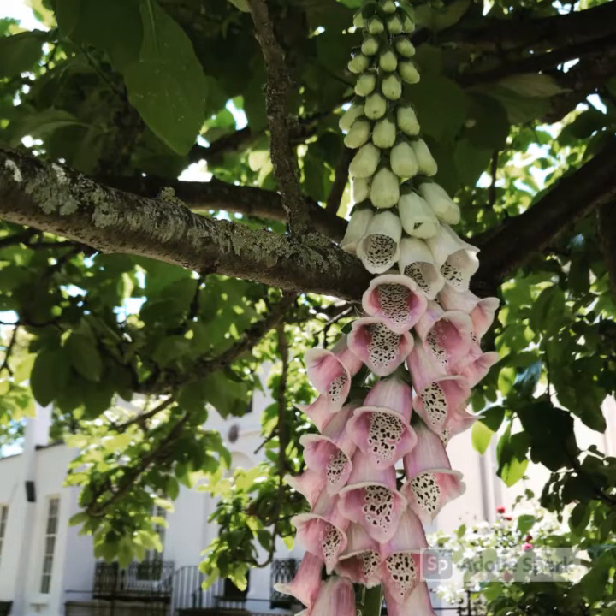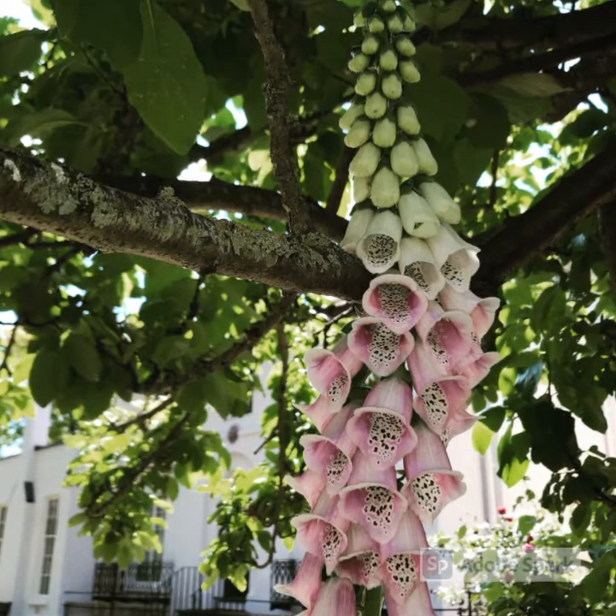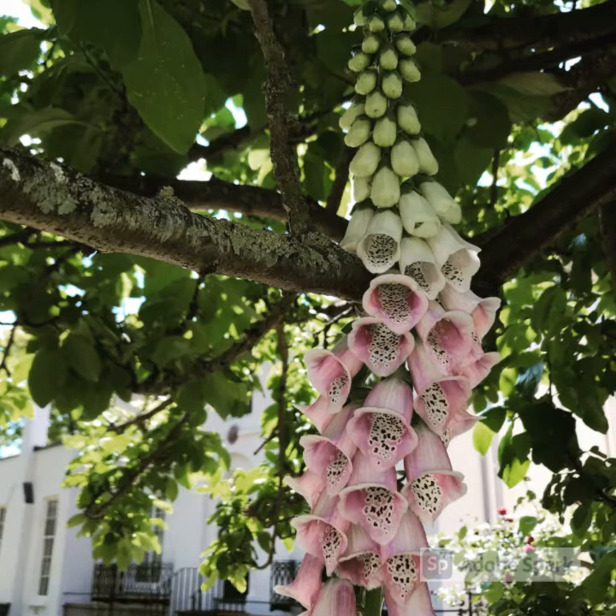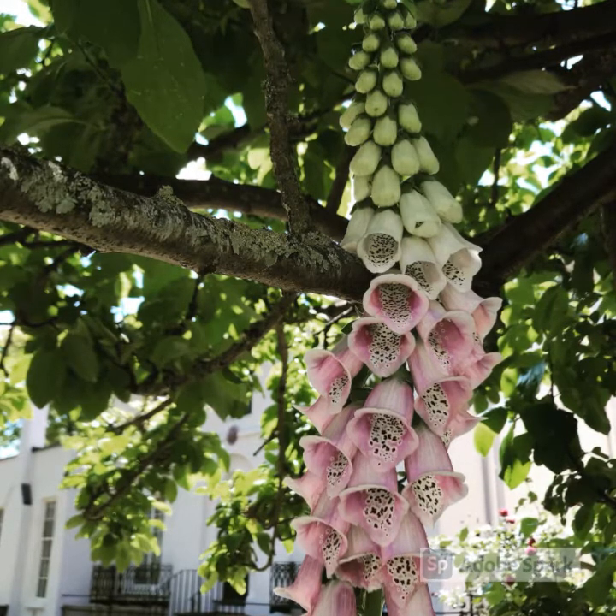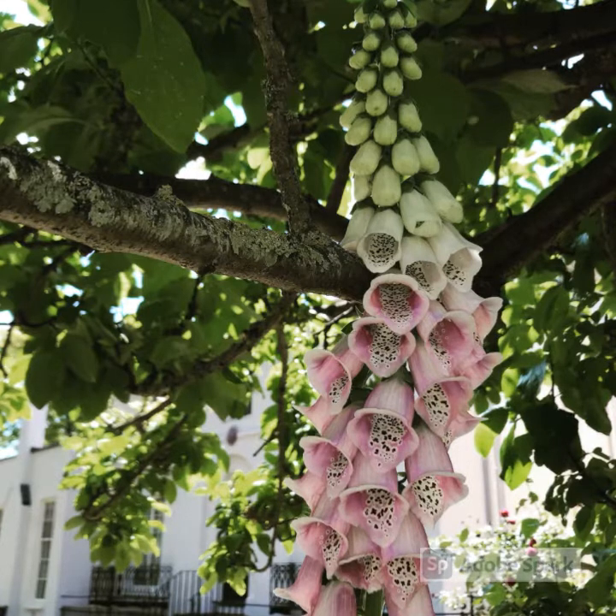I've been particularly drawn to the garden as it's always changing and so much unfolds with the seasons. As you probably know, one of Keats' most famous poems, The Nightingale, was written under a plum tree there.